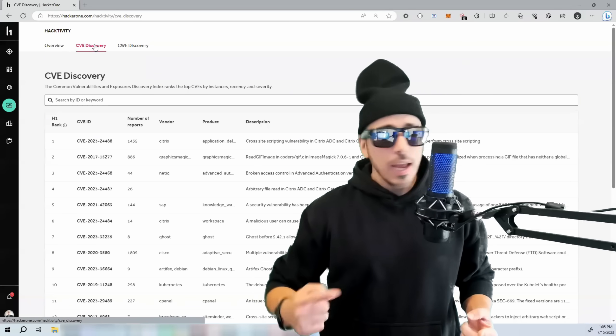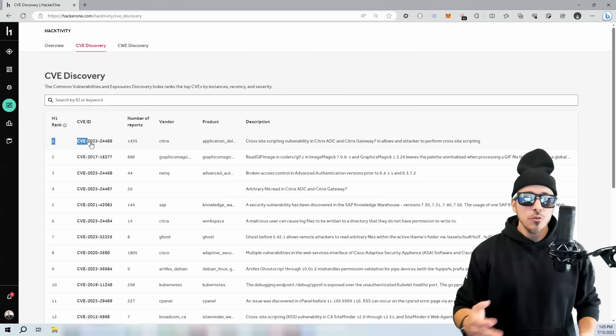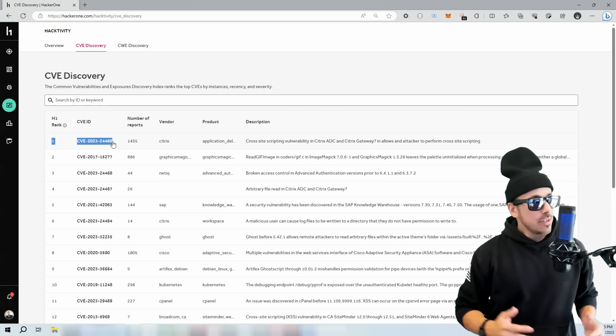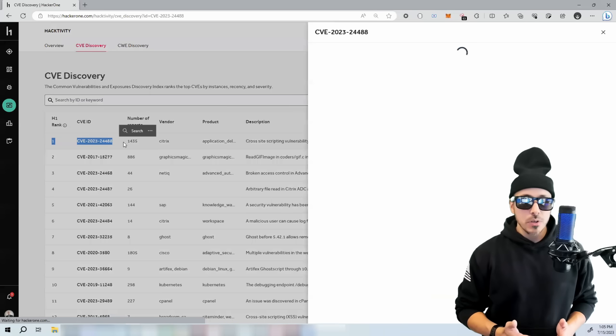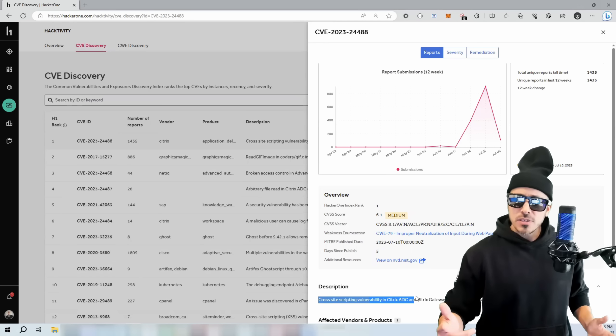Let's take a look at the ranking CVEs on the platform. Coming in at number one is CVE-2023-24488, which is a cross-site scripting vulnerability in Citrix ADC and Citrix Gateways.